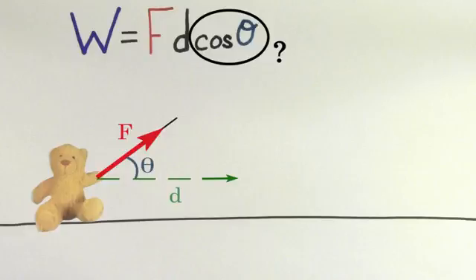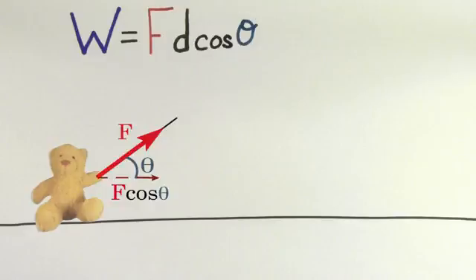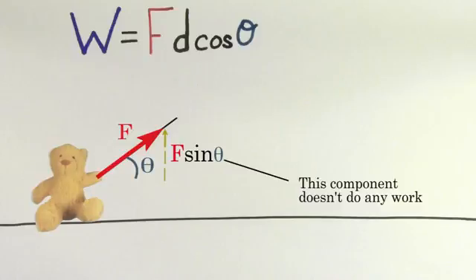You might be wondering what this cosine theta is doing in here. This cosine theta is in this formula because the only part of the force that does work is the component that lies along the direction of the displacement. The component of the force that lies perpendicular to the direction of motion doesn't actually do any work.